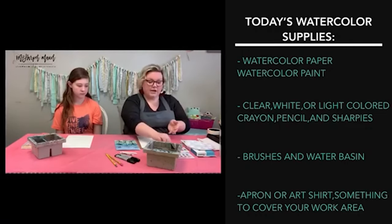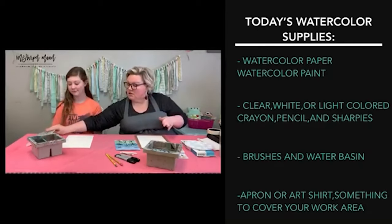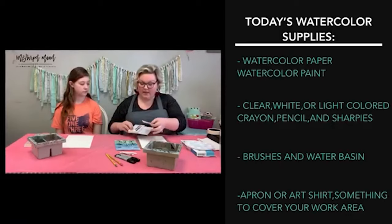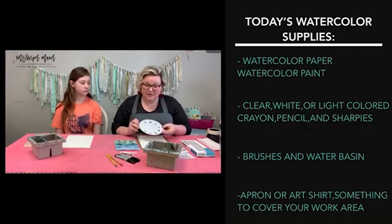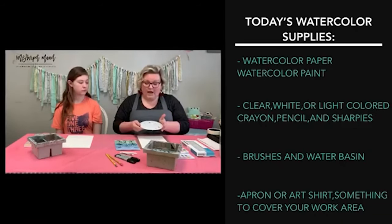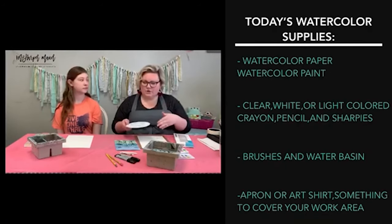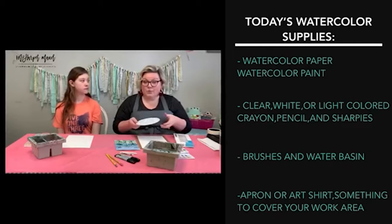We're going to use Sharpie over top, and then our watercolors — whatever you have. Haley has the set I suggested on the first supply list; I have my Derwent Inktense pan that I love. We also talked at the end of yesterday's segment about how to use those liquid watercolors — just put them in a pan and let them dry overnight. You can re-wet them to use across your paper. A little press-and-seal wrap over the top keeps the dust out.